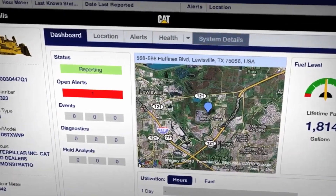Maximising machine uptime, remote troubleshoot and remote flash allow dealers to remotely connect with the machine to diagnose fault codes and update operating software.